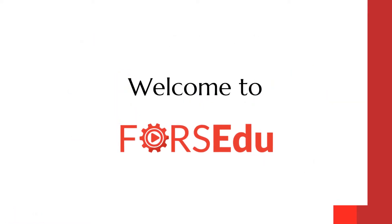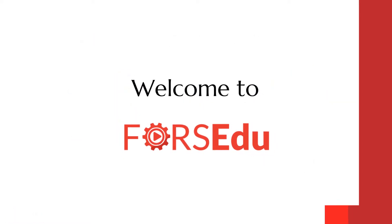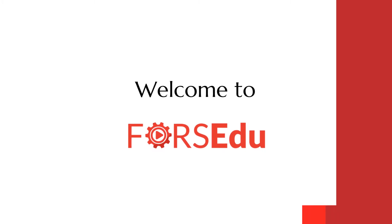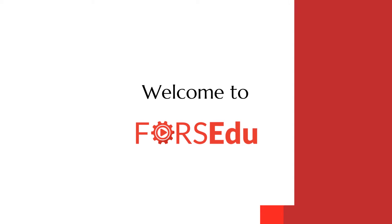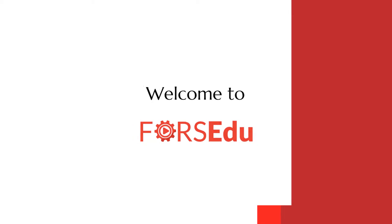Welcome to Force ADU, a place where all business and supply chain enthusiasts come for a weekly dose of knowledge. If you have not yet subscribed to our channel, you are missing out on value-adding content.